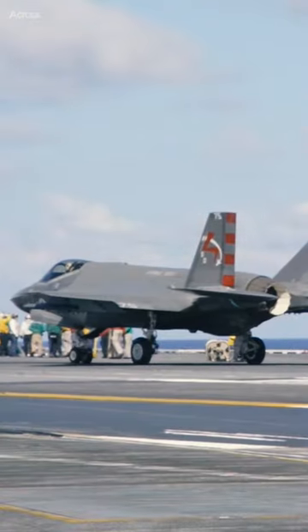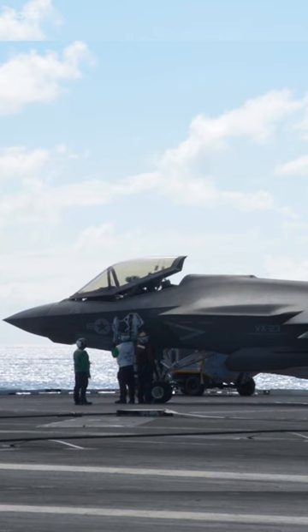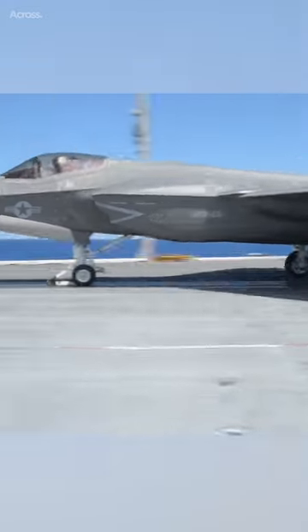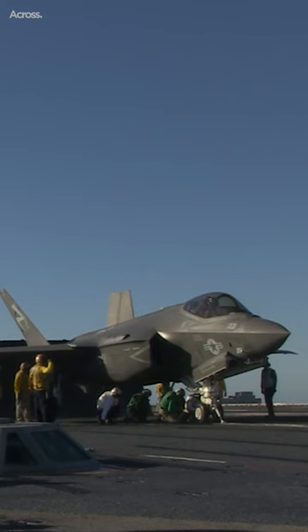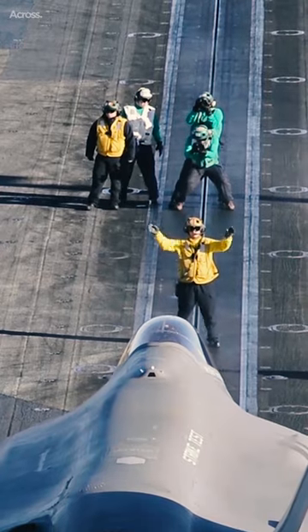The F-35C is a variant of the F-35 Lightning II aircraft, which is designed to operate from aircraft carriers. One of the most noticeable differences between the F-35C and the other variants of the aircraft is its larger wings. The F-35C is a carrier-based aircraft, which means it needs to operate from the confined deck of an aircraft carrier.